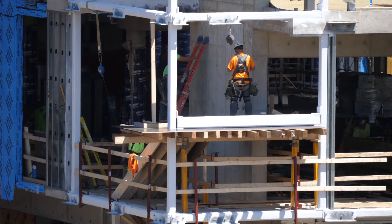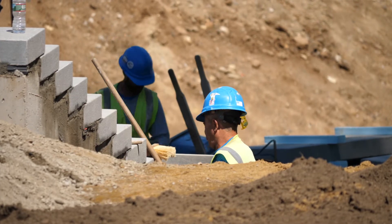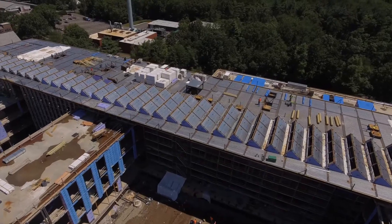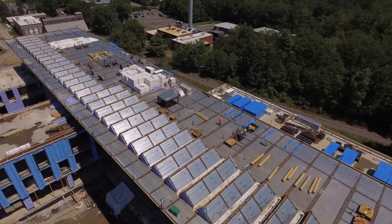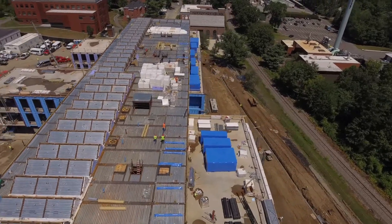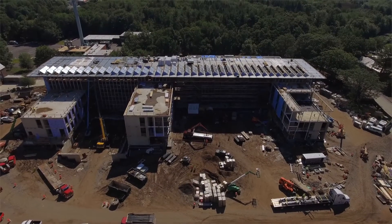The new Science Center is by far the most significant construction project that the college has ever taken on. We are, from a sustainability perspective, anticipating that this building will be a standard-bearer in that regard. We're modeled to attain an EUI — an Energy Usage Intensity Index — that is less than half of what a typical new science building would consume. So it's technically very advanced.